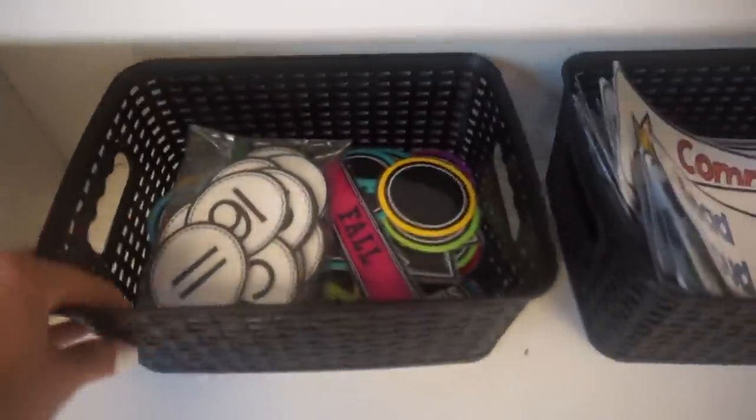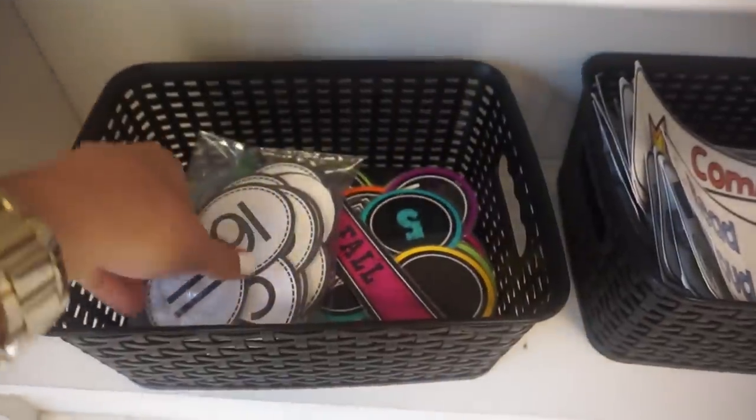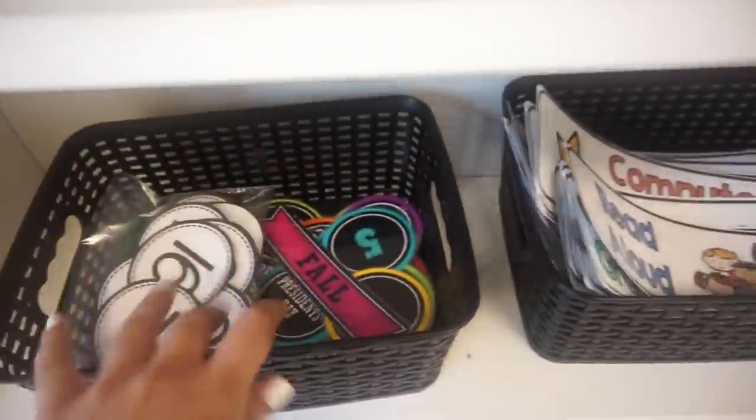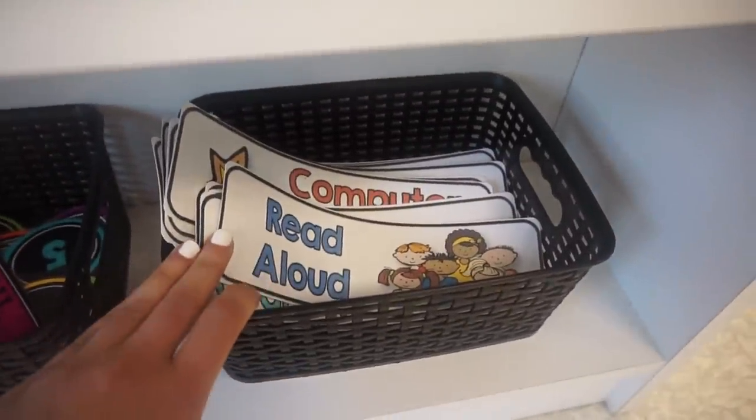Down here this basket has extra calendar pieces and then the numbers for my job chart that will go up once my students get their jobs. And over here are my extra schedule cards for the board.